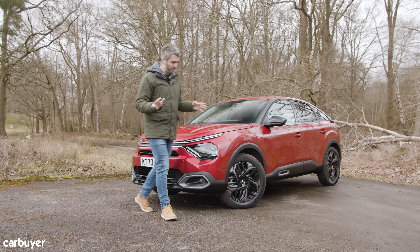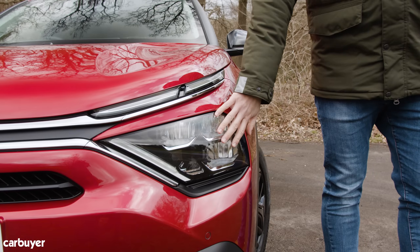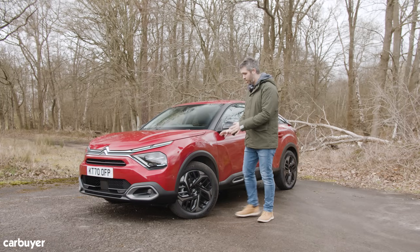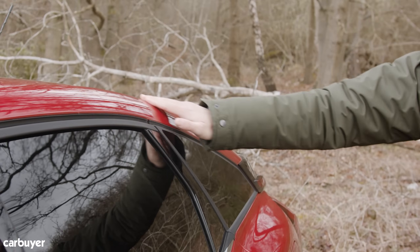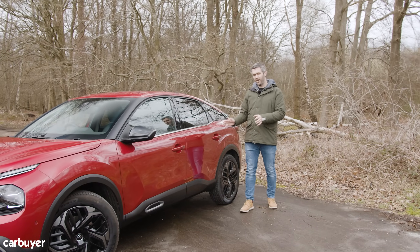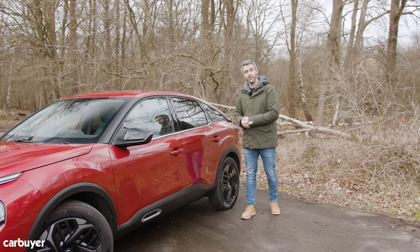But whichever version you go for, you get this distinctive front end treatment with these headlights and daytime running lights, chunky wheels and this black cladding. You also get this coupe style roofline, but a car like this needs to be practical. Let's have a look inside.